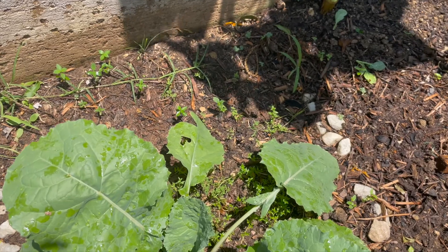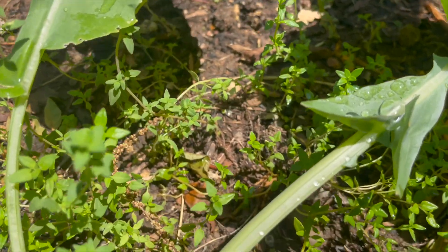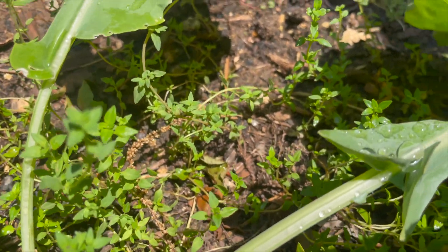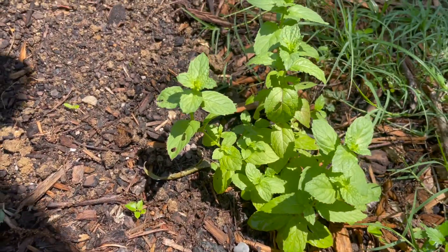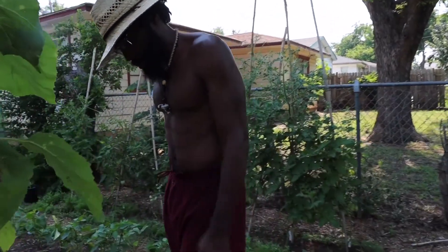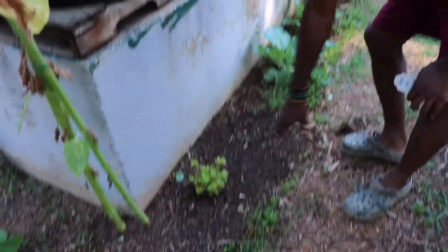Got some Georgia collards — collard greens right here. With the collard greens, I got some thyme. I have a few herbs in this corner, including this spearmint right here. Got my mammoth sunflowers — that's taller than me! They haven't bloomed yet, it's coming soon. Taking it around this corner, got some lemon balm right here.